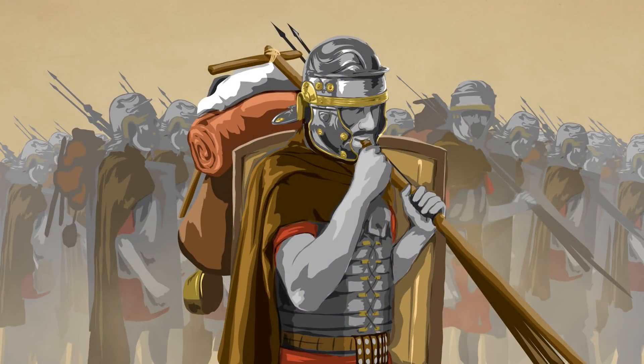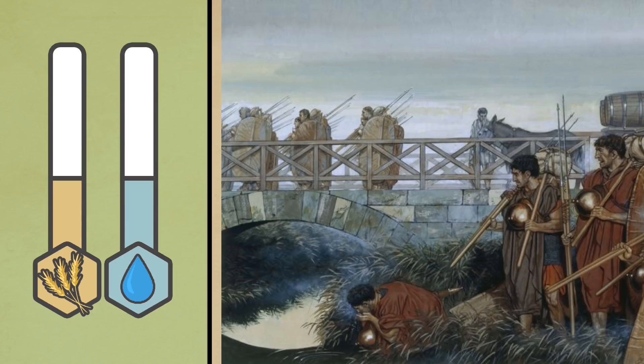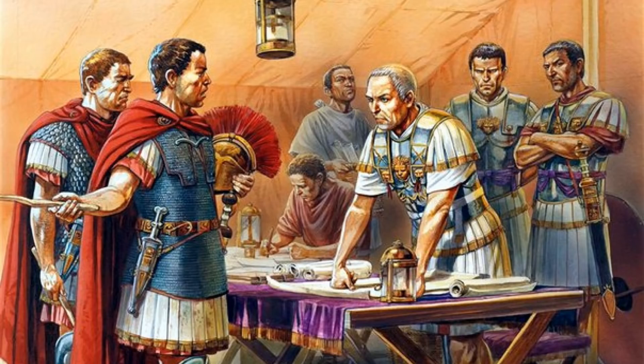Thus far we have established how an ancient army consumes and replenishes supplies. In this video we'll put these principles into context by discussing how Roman army supply lines and logistics functioned in wartime. One of the ways we'll be doing this is by establishing a model for an army's food and water supply levels. These values can rise and fall over time, but when they run out an army will no longer be able to perform its duties and is susceptible to being finished off. It is therefore the objective of a good commander to keep their own levels high and those of their enemies low. Caesar is often cited as stating that he conquered his foes by hunger rather than by steel. Military slang for such tactics were known as kicking the enemy in the stomach.